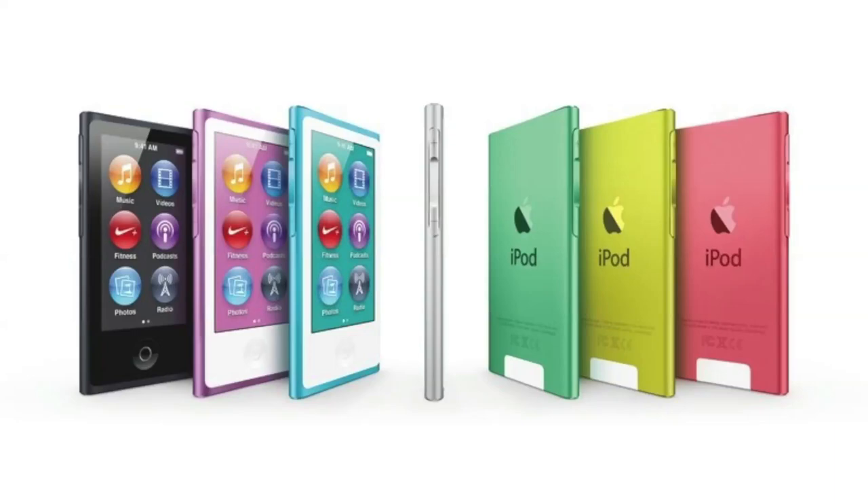The iPod Nano comes in several colors, adding new options including a pink version and a light green version. Apple has also changed the color layout. Additionally, fitness and pedometer features are built in, along with Nike+ and Bluetooth support to connect with Nike+ sensors.